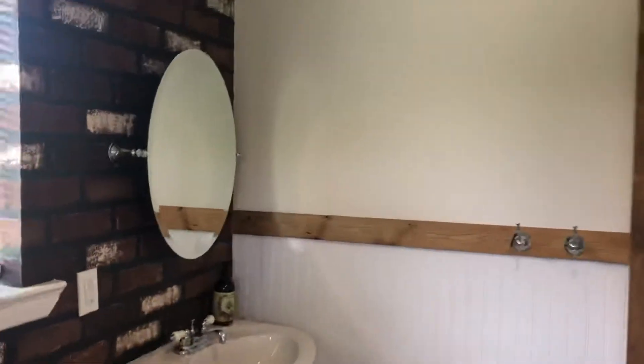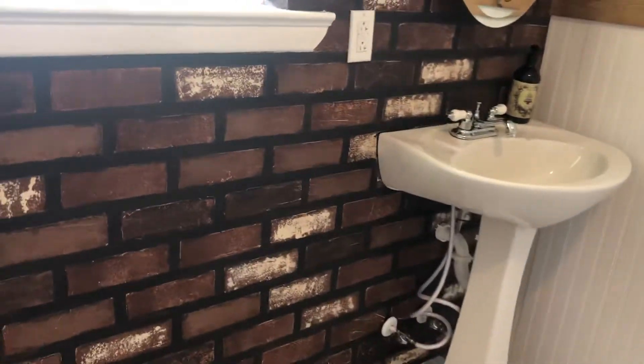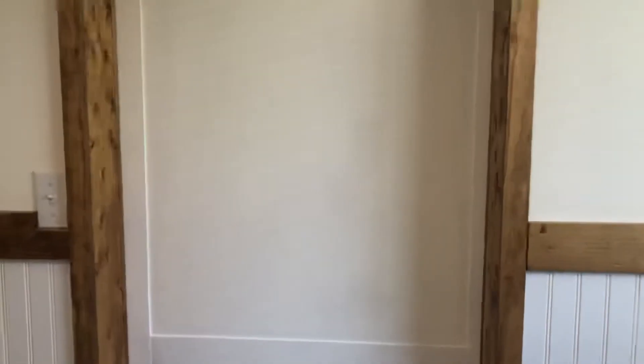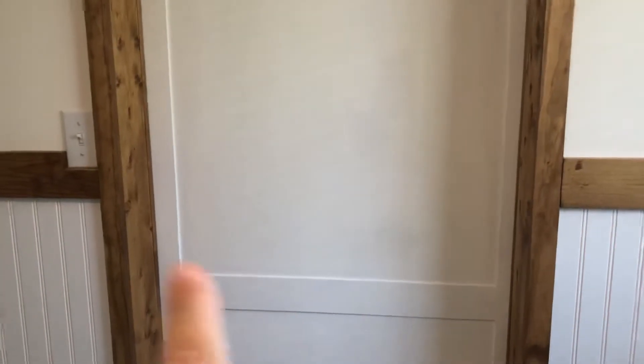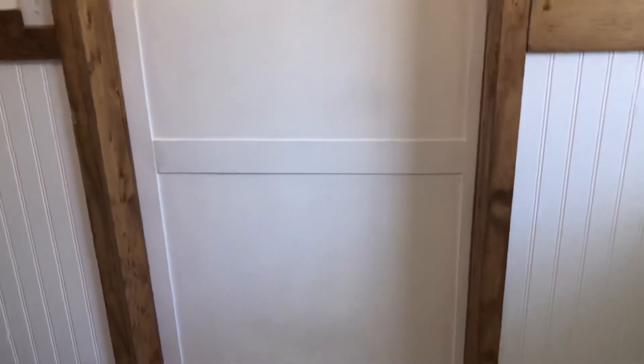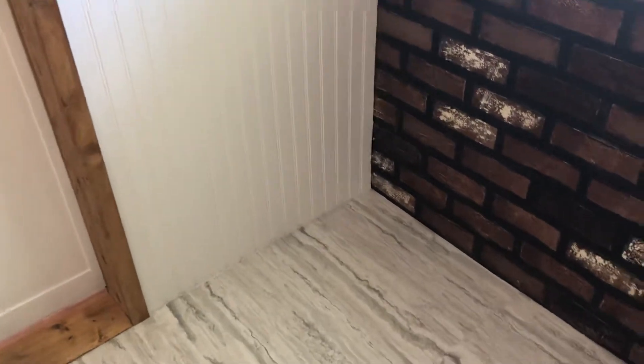Let me show you one more thing — I'm going to shut the door on the inside, and we're going to see the opposite side of the door, what we did on the opposite side. Isn't that cute? We trimmed it out. My husband had that flatter type wood — I'm not sure what you'd call it — but he trimmed it out, and I kept it white on this side. It looks so much nicer. I am so, so proud. It may not be a big restroom, but it's doable and it will work, and I'm very happy with it.